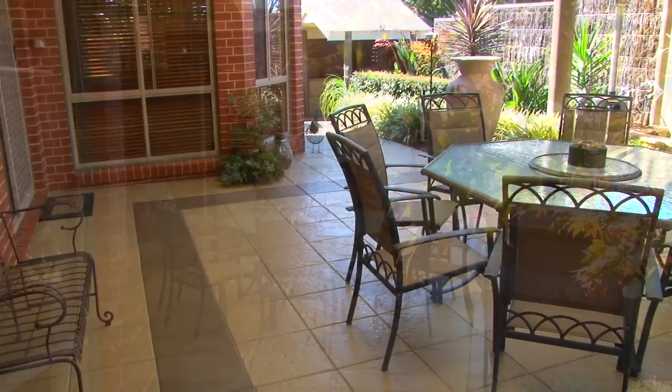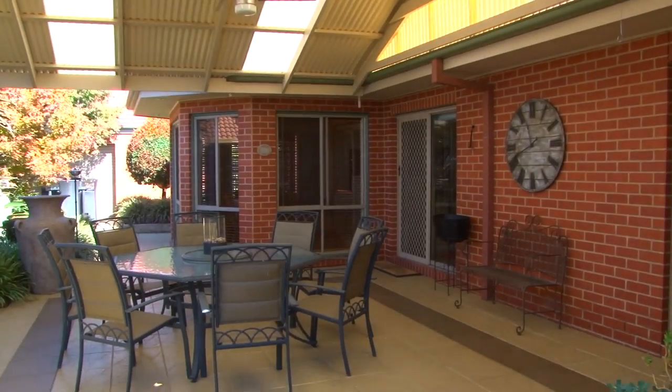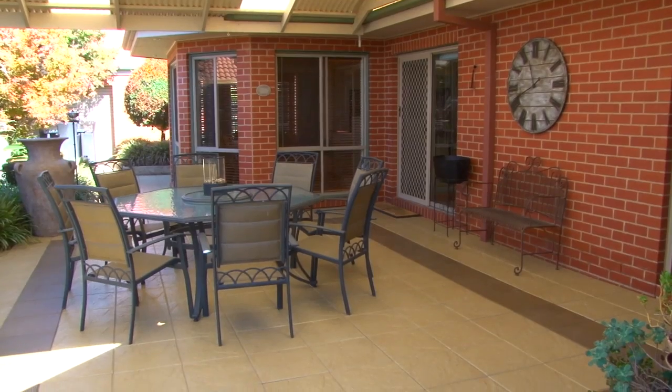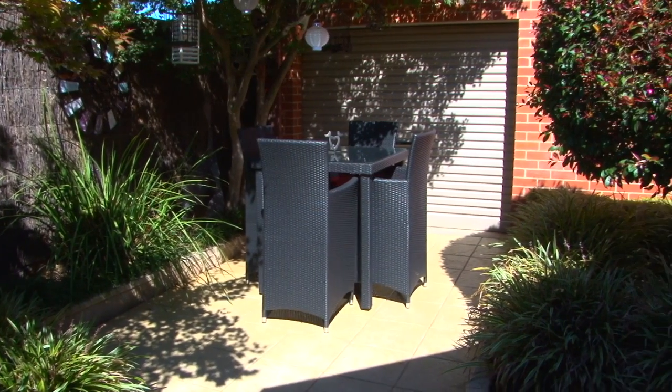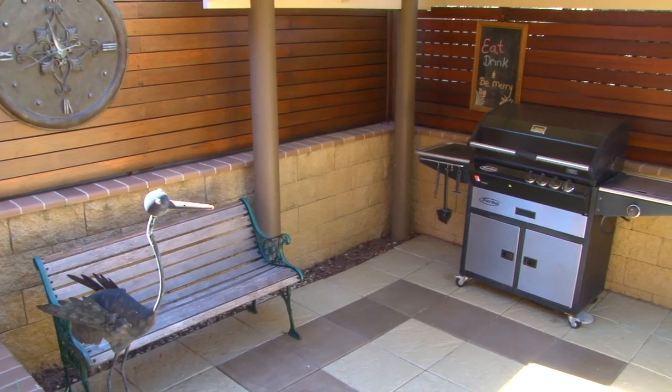The rear yard has been transformed into a private and intimate visual playground, with a large pitched pergola and thoughtfully designed gardens that require minimal maintenance. There is rear yard access, a small garden shed and covered barbecue area.